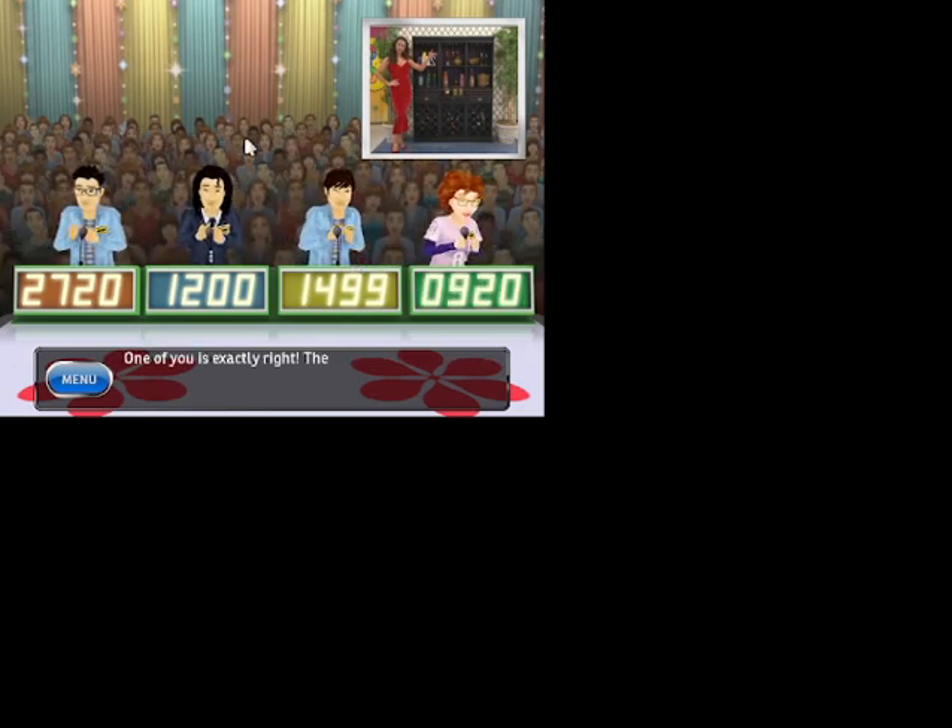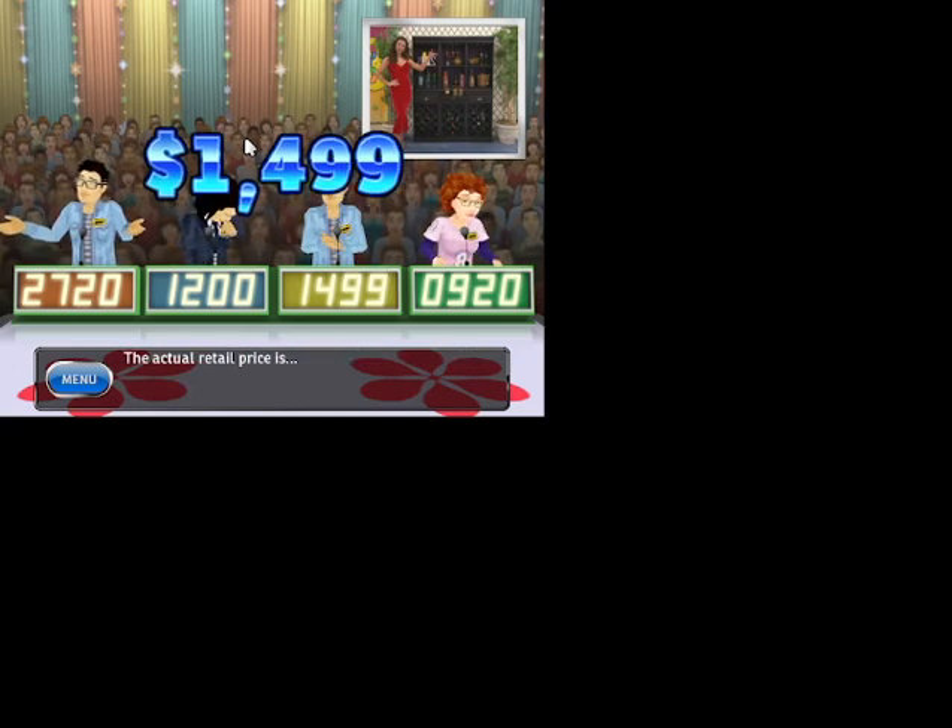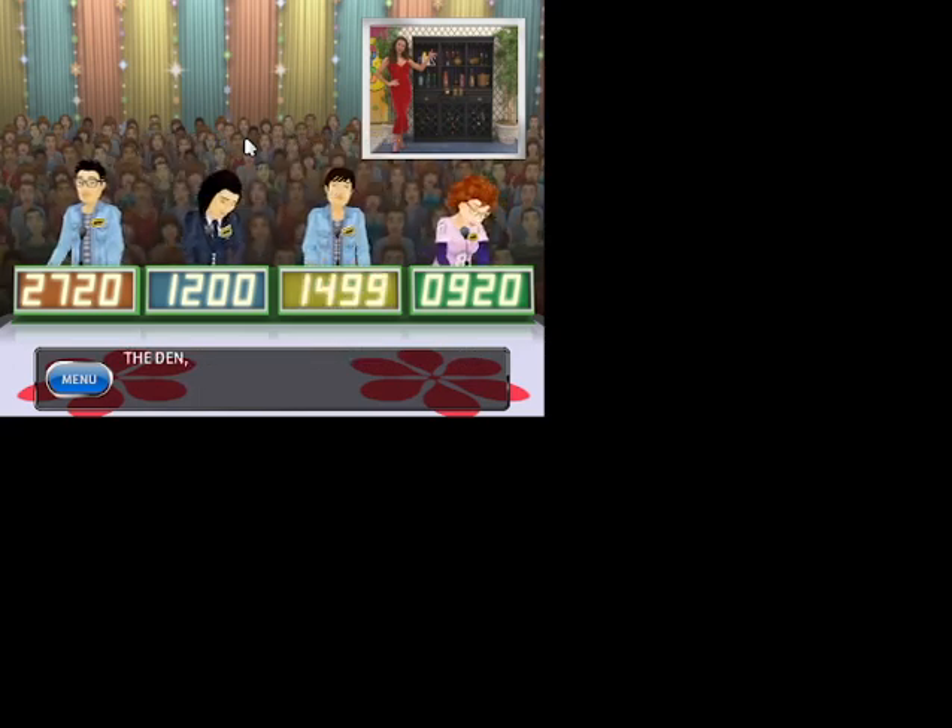One of you is exactly right. The bidder who got it right will win a $500 bonus. The actual retail price is... Come up on stage.